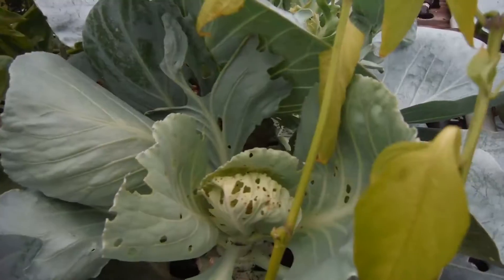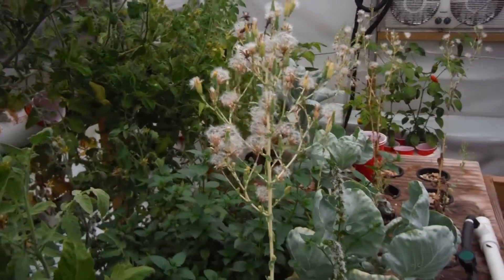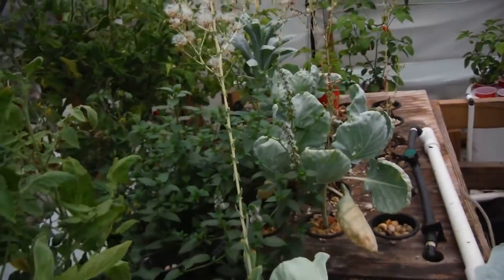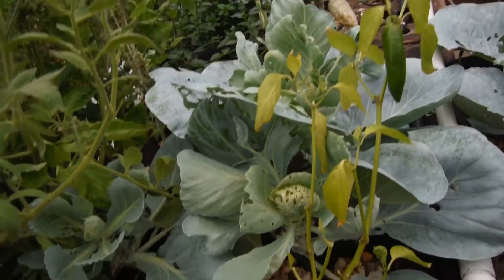Cabbage — yeah, they're just still here, not really doing much. Lettuce over here still flowering — letting it do it. I might kind of angle it over here so maybe we can get some lettuce volunteering in this bed.